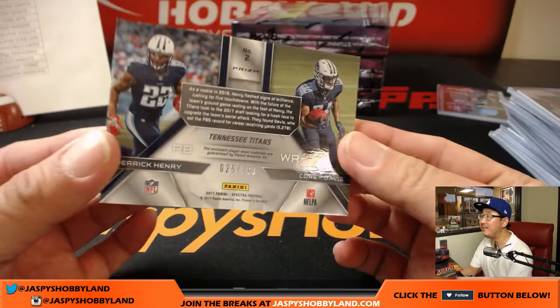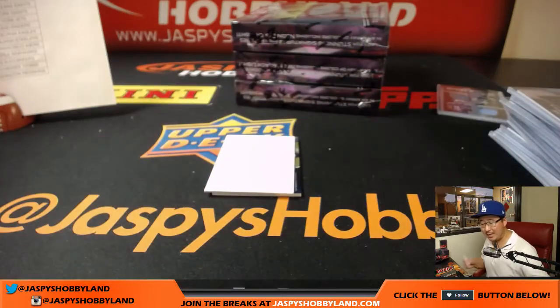Derrick Henry, Corey Davis, 25 out of 199, Titans. Chris Parent with those Titans.